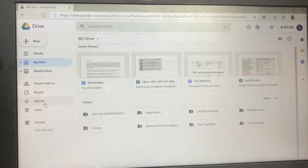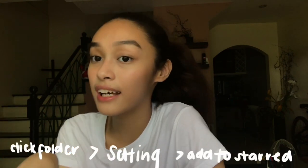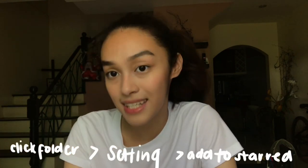So when I have links or Google Drive folders from my professors for me to pass my work on, I have a hard time looking for it. So what I do is I go to the link and then I add it to Starred. All you have to do is click the folder, go to the settings, and then click 'Add to Starred'. That makes it super easy, and it's also super efficient that it has an app.